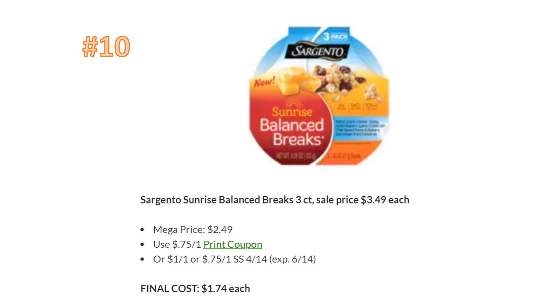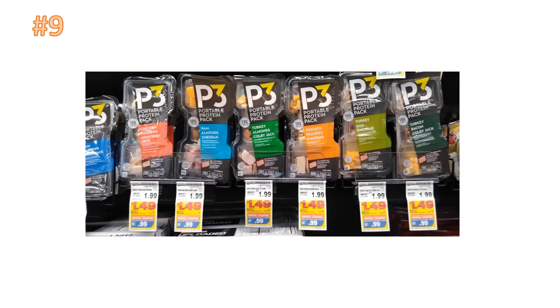Next we have the Sargento Sunrise Balance Break. I meant to include this last week and forgot, so I'm putting it in this week. This is a mega deal — buy four, save four — a smaller mega sale where you have to buy four participating items. You can use the printable coupon in the description box below, or there's a 75-cent-off-one in SmartSource for the 14th. Some regions carry a dollar-off-one. The final cost will be $1.74 each, which is a great price.